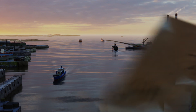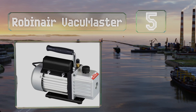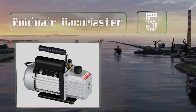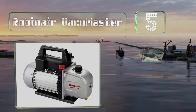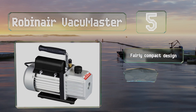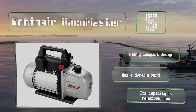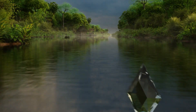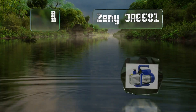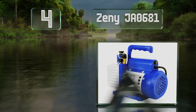Moving up our list to number five, the Robin Air Vacuum Master is a single-stage model with a rating of three cubic feet per minute. It features an inlet fitting designed to prevent oil backflow while promoting optimal air transfer. It's a fairly compact design with a durable build, but its capacity is relatively low.